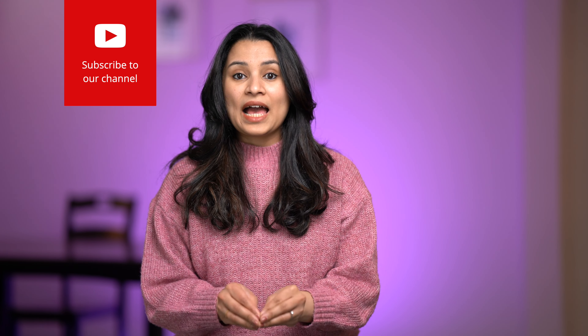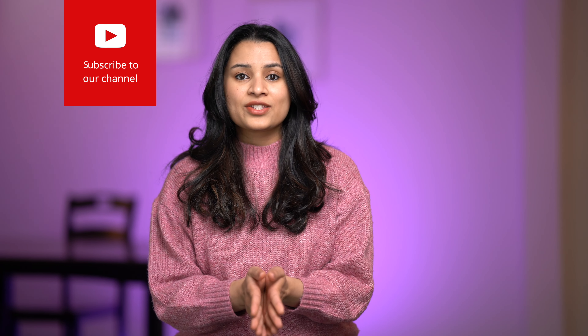Before we begin, please subscribe to my channel if you haven't already. I post a video every week on various tech-related topics. More links in the description.